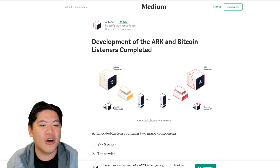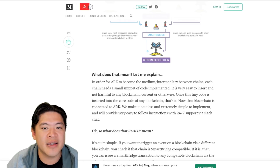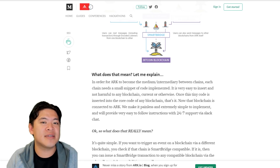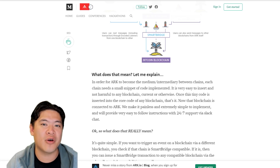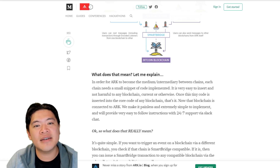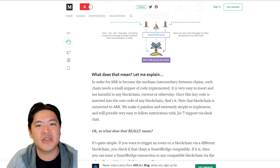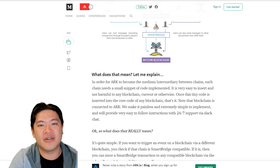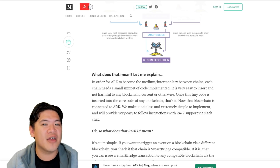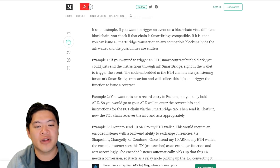Right now they have completed a Bitcoin listener, and they want to do more of these listeners in different blockchains. Technically, this provides more functionality and even simpler transactions than something like Cross-Chain Atomic Swap. One disadvantage is that they must encode, develop, and apply these listeners for each different blockchain, which is quite a lengthy process. So far they've pretty much done one, and hopefully they can do more in the future.